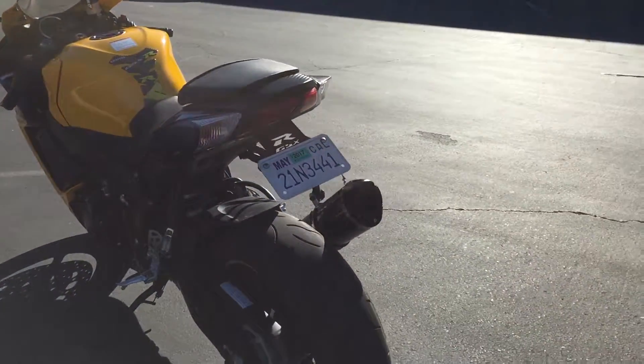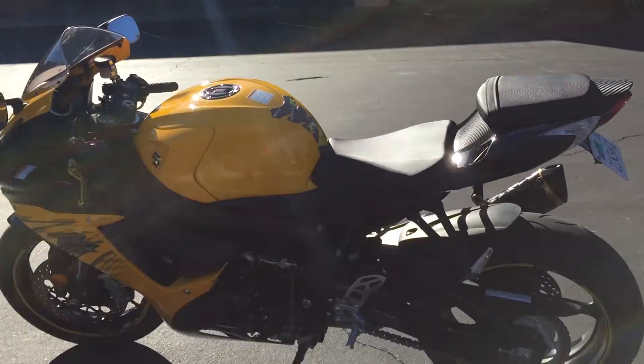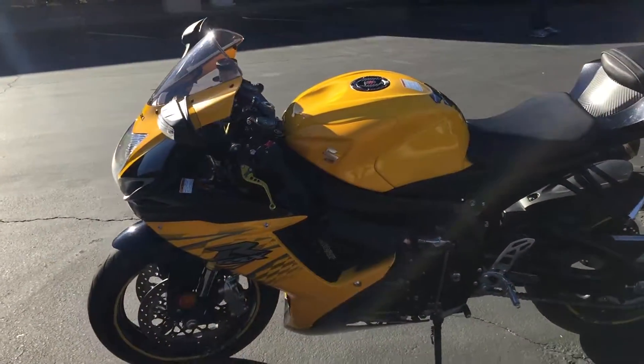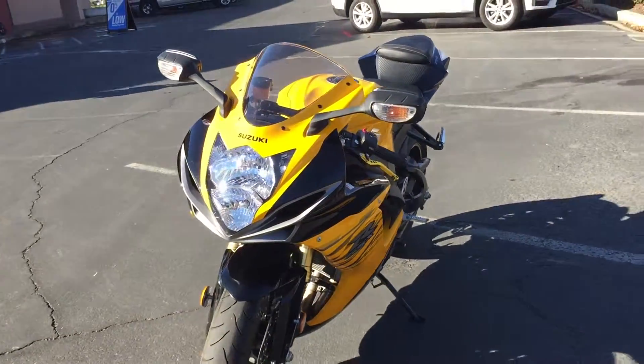It's got a fender eliminator spike, is in gorgeous condition, runs beautifully, and is priced to sell. Come by and check it out.